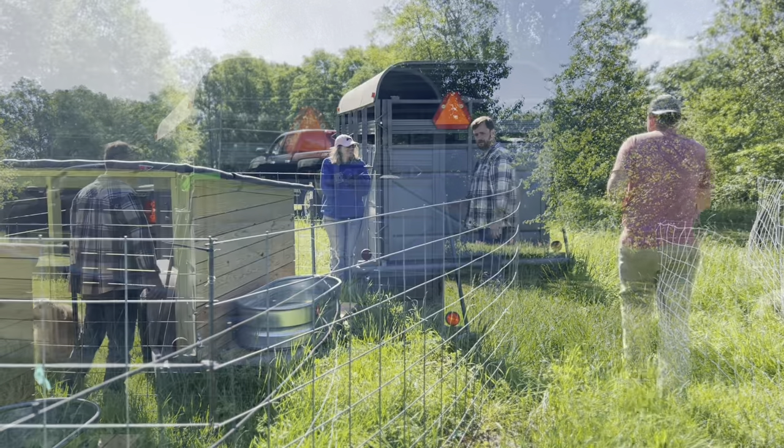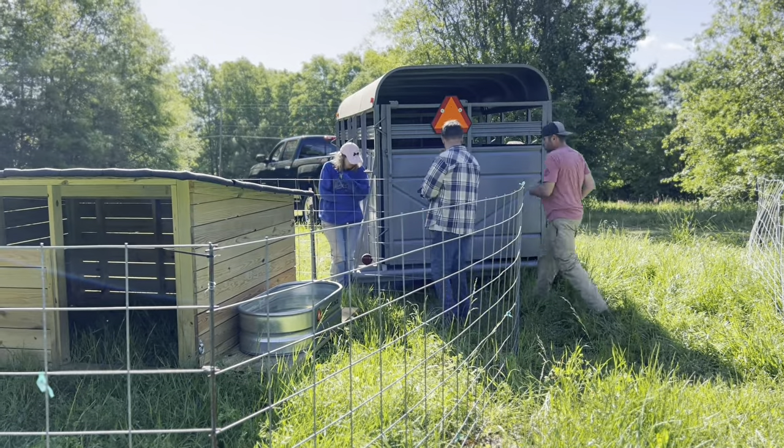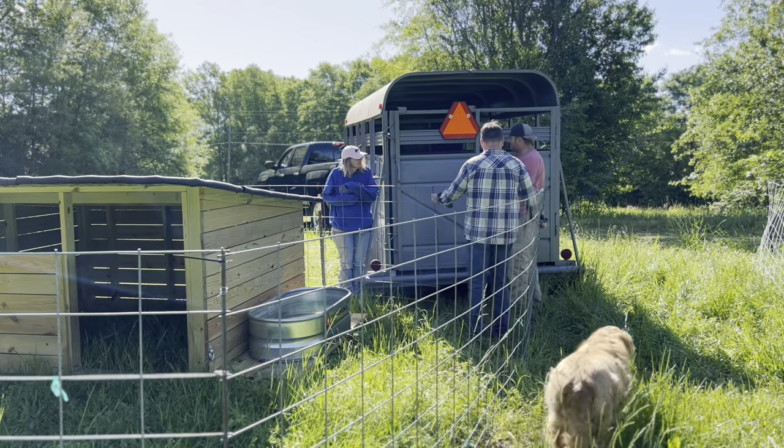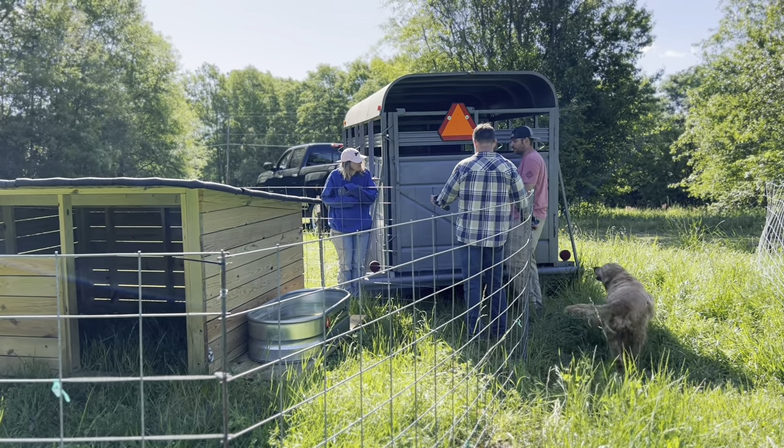I want to open this and bring it right here right away, and then we'll get the first one in. Then I'll go in there and open up that second door.